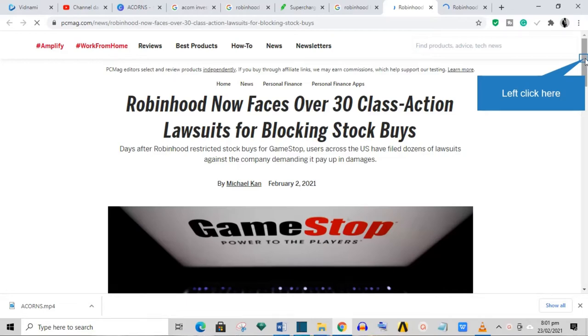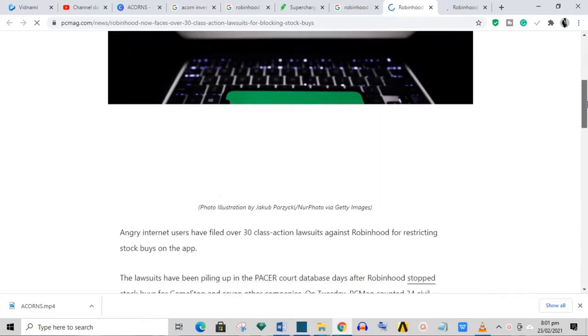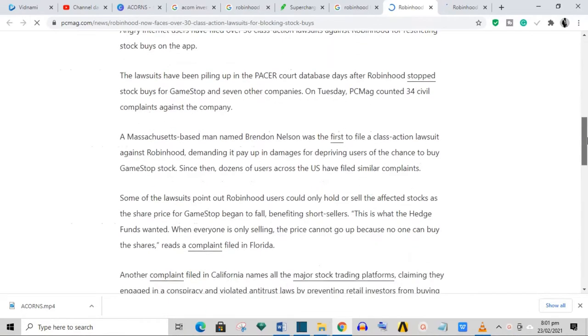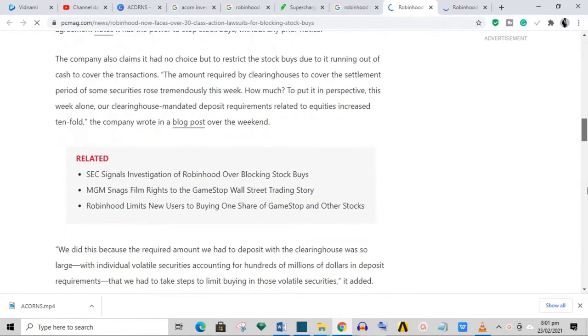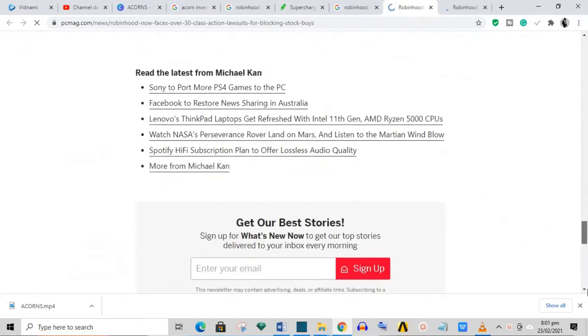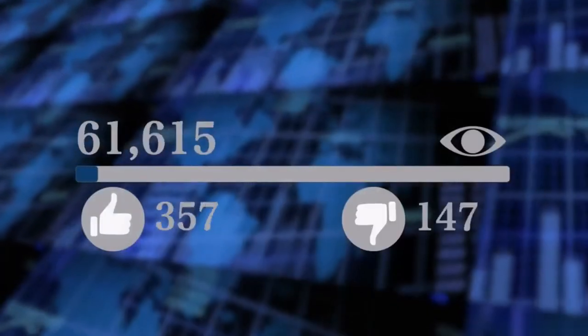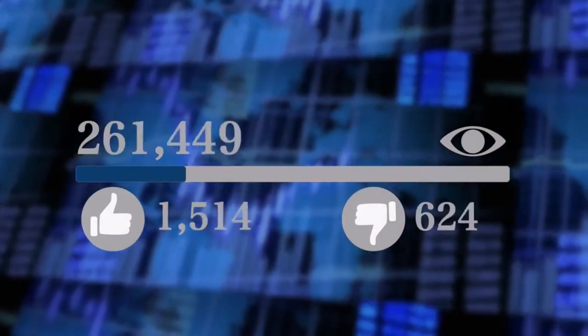Currently, Robinhood is facing tremendous backlash after it prevented users from buying shares of GameStop (GME), AMC Entertainment (AMC), Nokia (NOK), and other stocks during a Reddit-influenced share price surge. But notwithstanding that, it remains one of the best apps for beginner investors. If you're getting some value out of this video, do give it a like as it helps this channel grow.